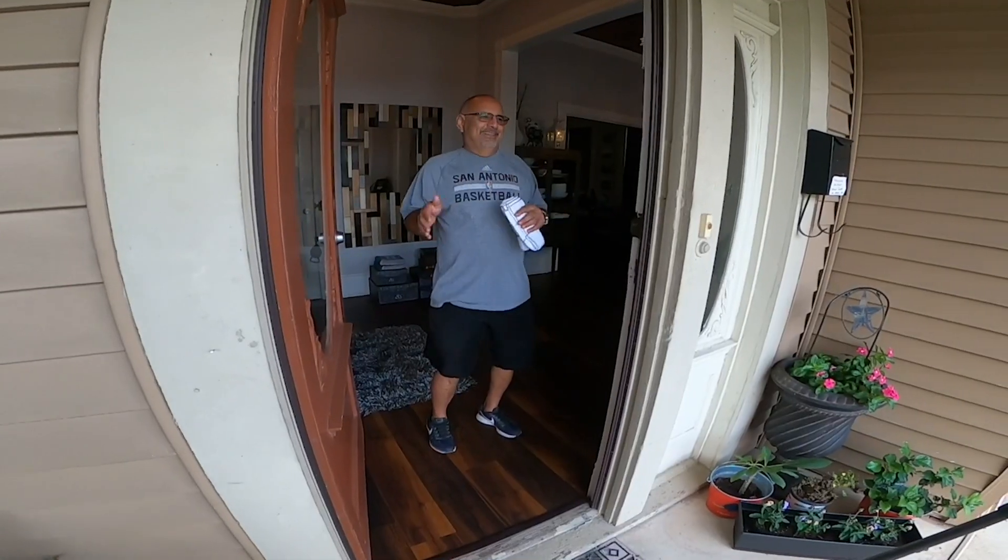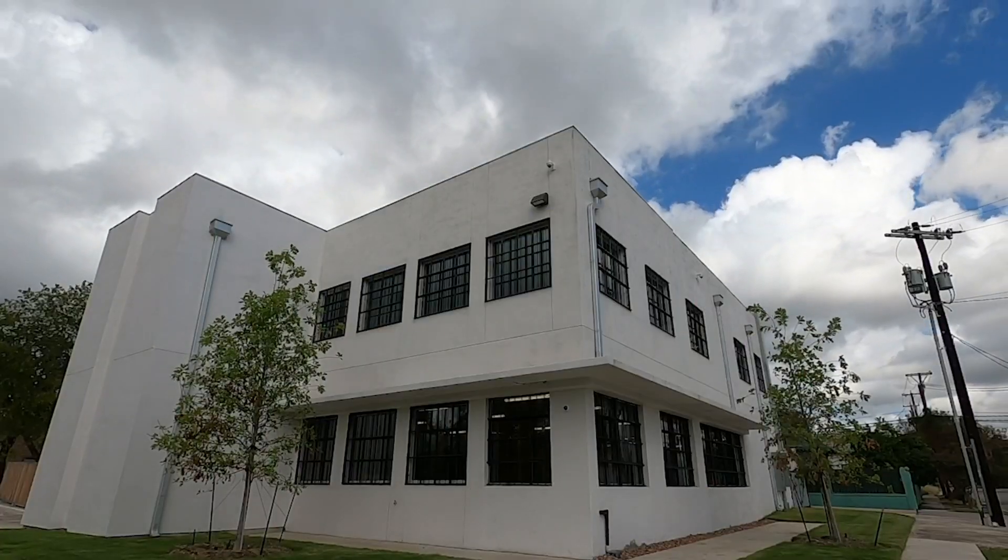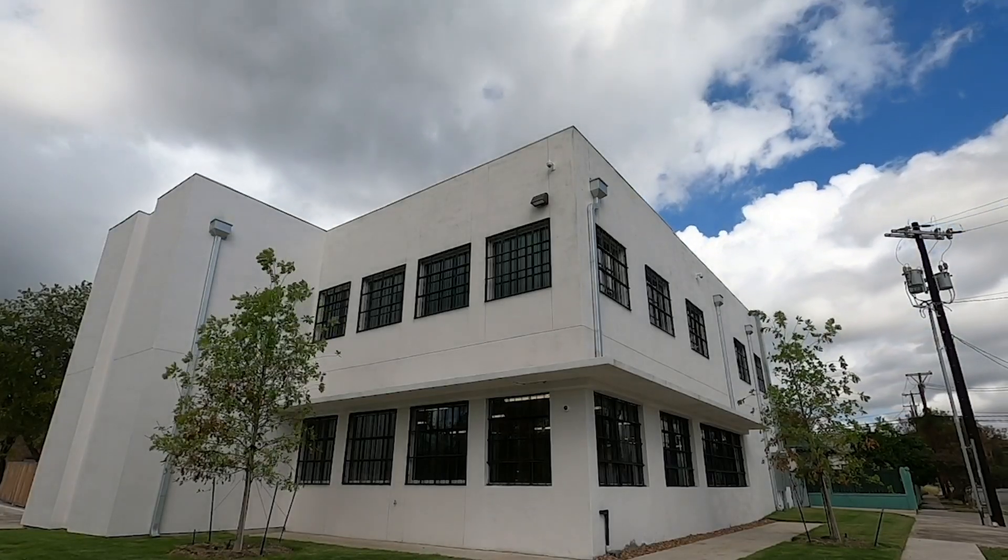It's an improvement for the neighborhood and I think it's going to do well. Way overdue, says Garza, who lives next door to the west side landmark. We need more businesses like that. We don't need more tire shops or taquerias.